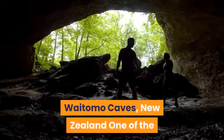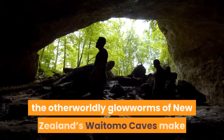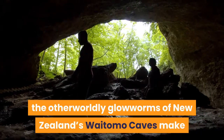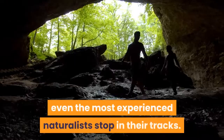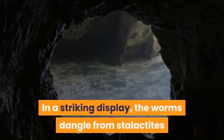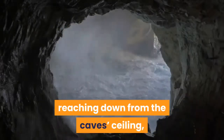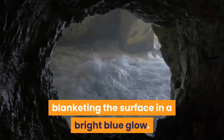Waitomo Caves, New Zealand. One of the most iconic examples of bioluminescence, the otherworldly glowworms of New Zealand's Waitomo Caves make even the most experienced naturalists stop in their tracks. In a striking display, the worms dangle from stalactites reaching down from the cave's ceiling, blanketing the surface in a bright blue glow.